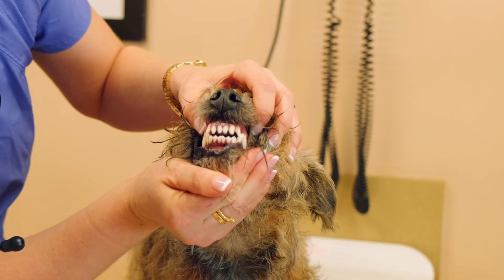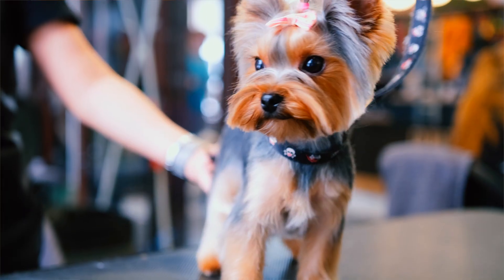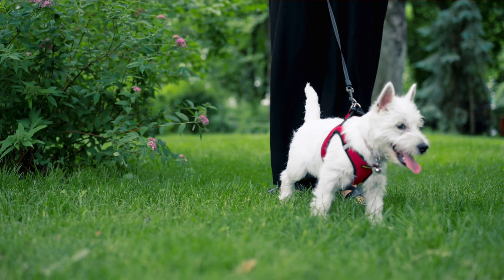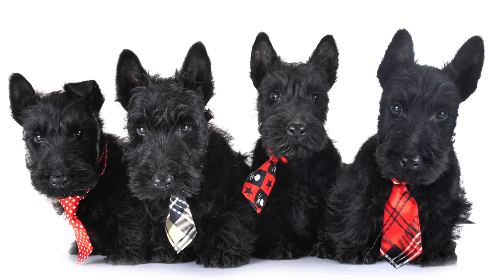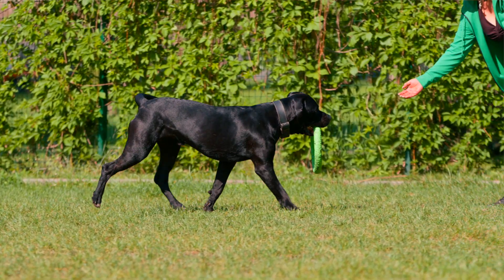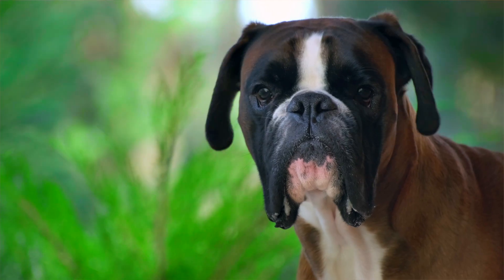That would be the level bite. AKC judges may expect smaller dog breeds to have a level bite, especially in the terrier group such as West Highland White Terriers, Scottish Terriers, and Wirefox Terriers, but there are some other breeds like the Bull Mastiff and Boxer dogs that can also have a level bite.